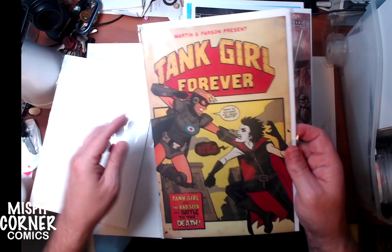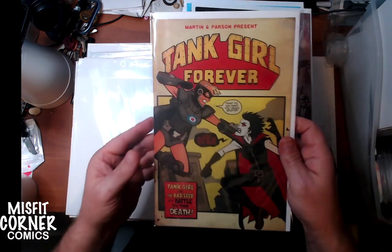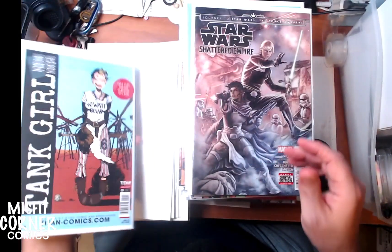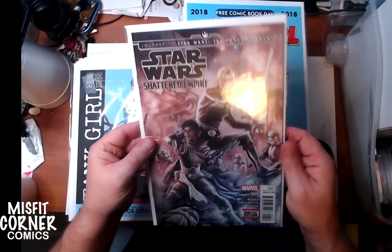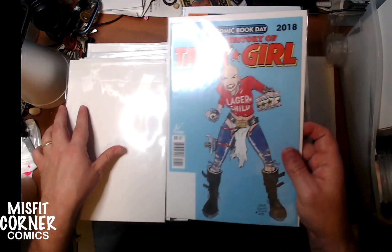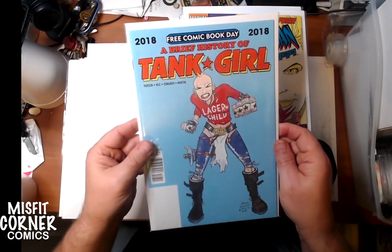Tank Girl Forever from Titan Comics — this is issue number 5. We've got Star Wars Shattered Empire number 4. And we have the Free Comic Book Day edition, A Brief History of Tank Girl.